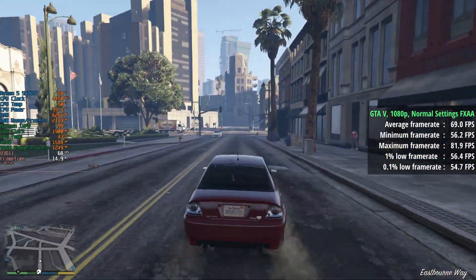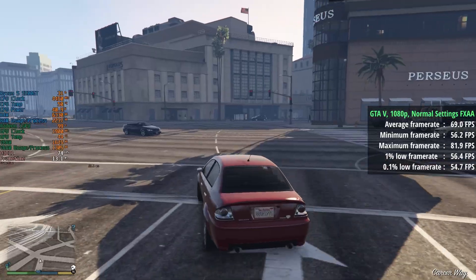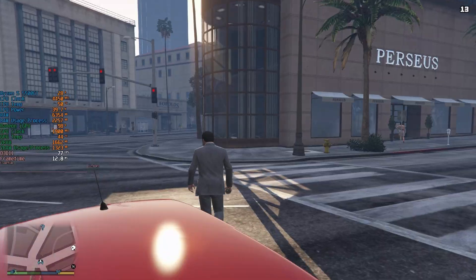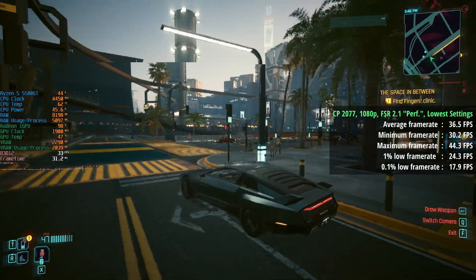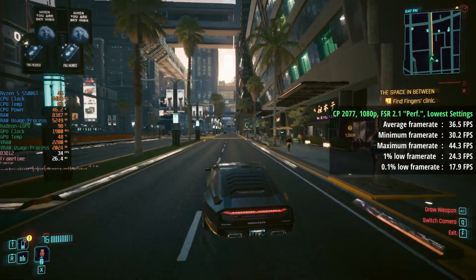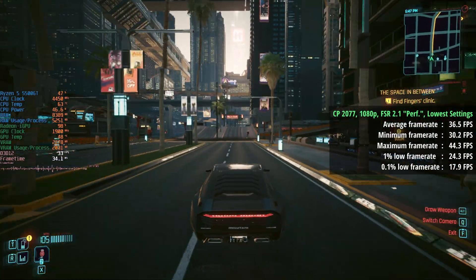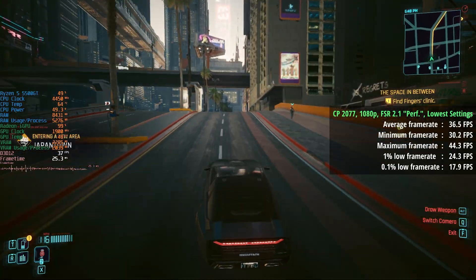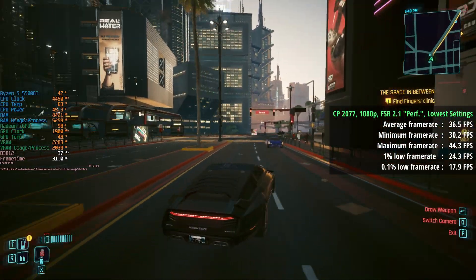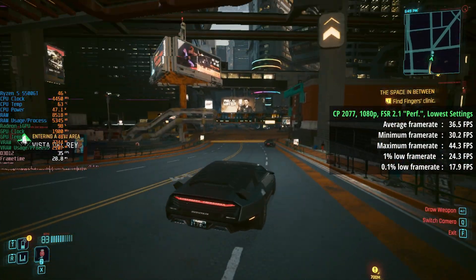You may be able to squeeze more performance with overclocking and faster DDR4 RAM; I'm using 16GB of 3200MHz memory in dual channel — two 8GB sticks. Cyberpunk 2077 was always going to be more challenging, but we still saw 37fps with FSR 2.1 set to Performance mode. We could have used Ultra Performance for higher frames but the game would look even blurrier. The 1% low was 24fps and the 0.1% low came in at 18.